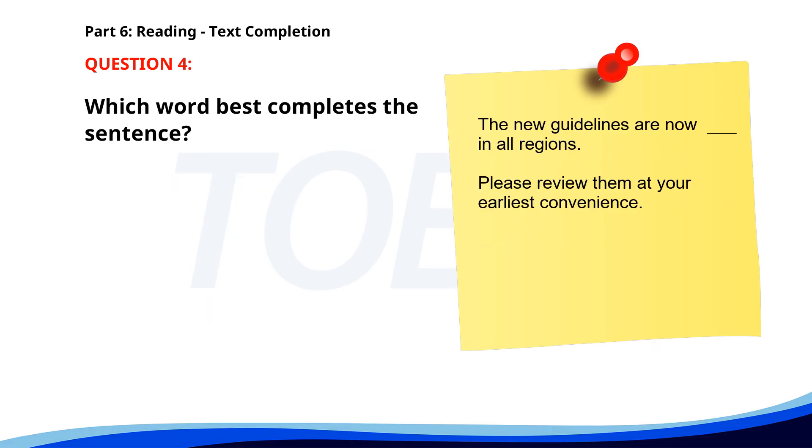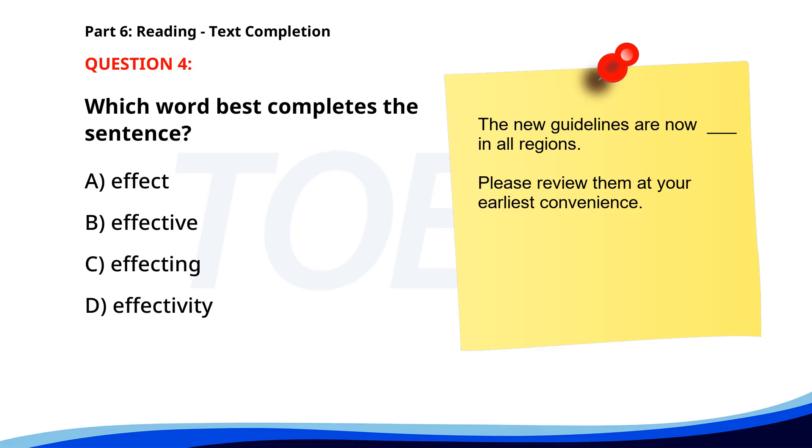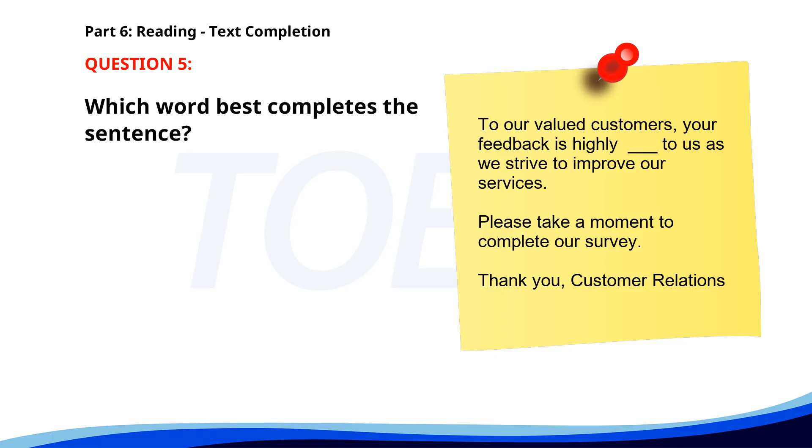Number four. The new guidelines are now ___ in all regions. Please review them at your earliest convenience. A. Effect. B. Effective. C. Affecting. D. Effectivity. The correct answer is B. Effective.